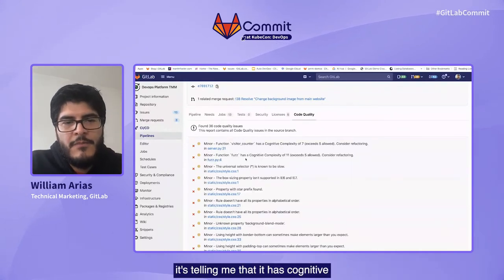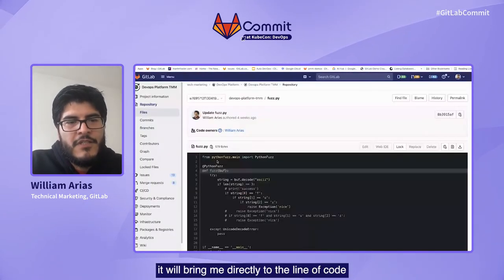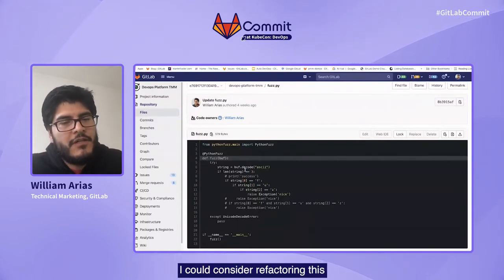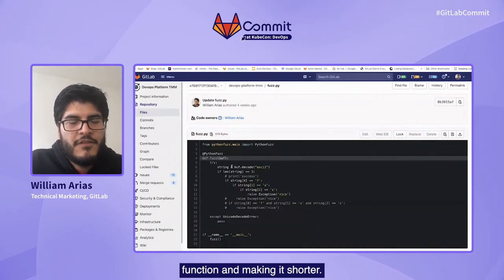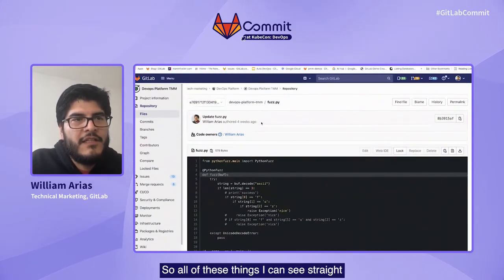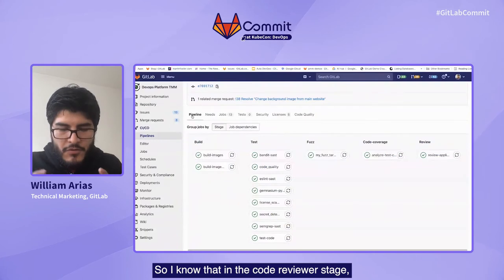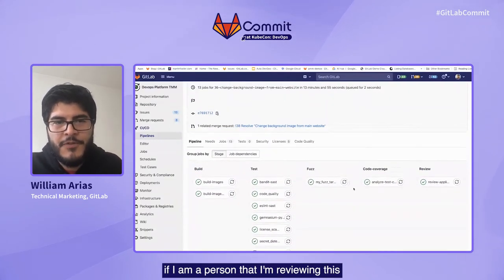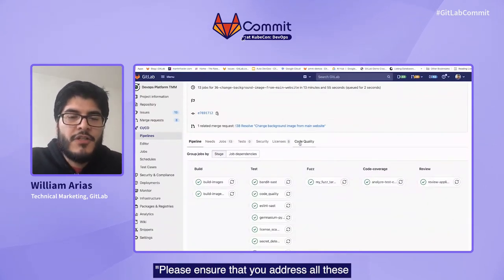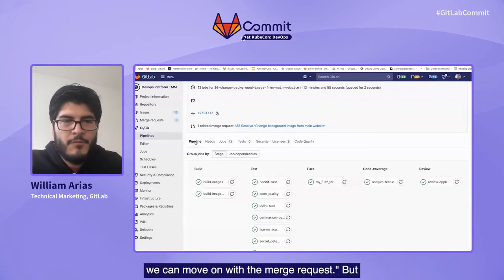For example, this one is telling me it has cognitive complexity because the function is too long. If I click on the file, it will bring me directly to the line of code where it found that I could consider refactoring this function and making it shorter. All of these things I can see straight from the pipeline that just finished. So I know that in the code review stage, if I am reviewing this merge request, I can decide to say: please ensure you address all these code quality warnings before we accept your contribution. Or I can say this is not necessarily critical — we can move on with the merge request.